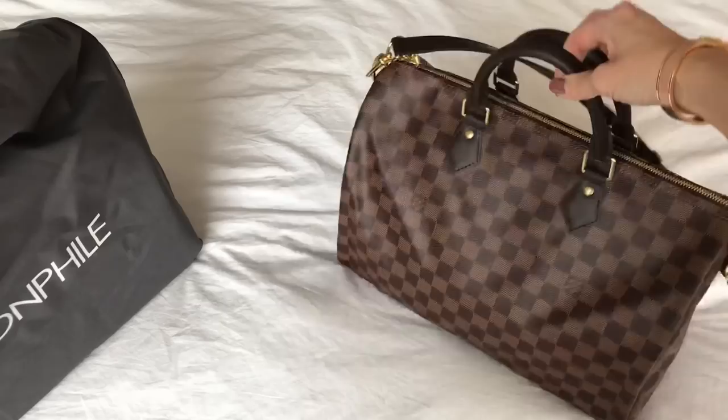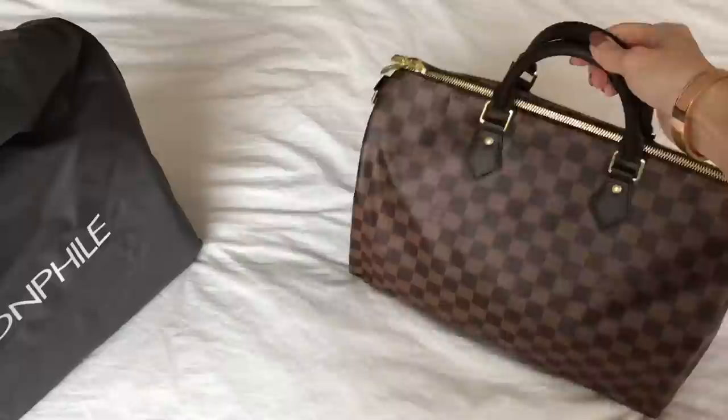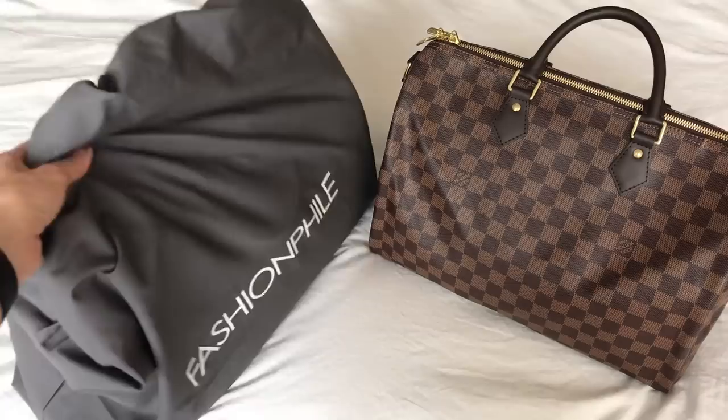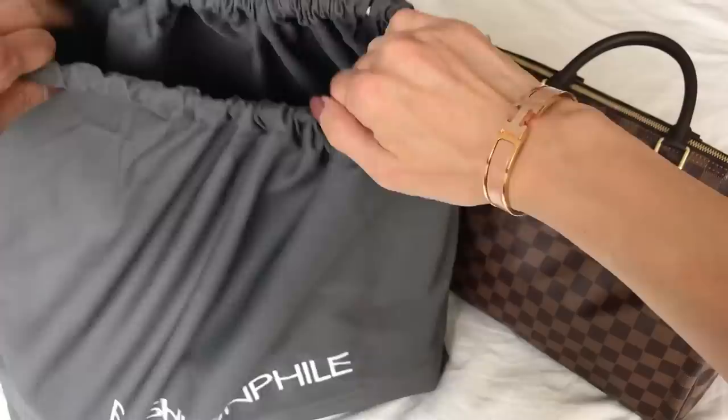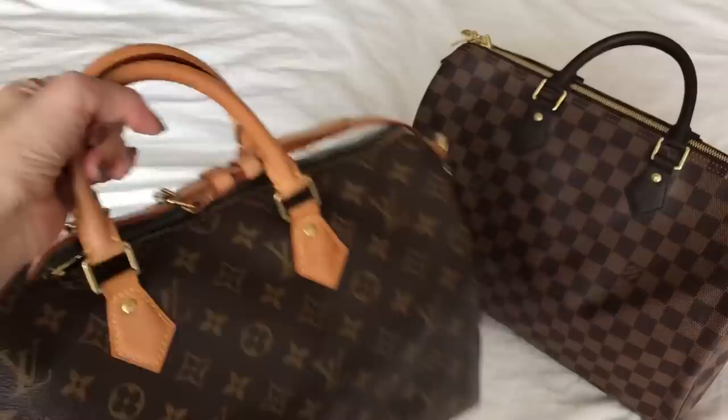I have it packed at the moment with just some clothes because I wanted it to be structured for the video — I didn't want it sagging. I also want to get the creases out; there are some creases from how it's packed when shipped, straight from the boutique packed like a pancake. Let me get to this one because I mentioned I ordered another one to compare. They didn't have this one in the boutique so I found it on Fashion File and paid for overnight shipping to quickly compare and decide.